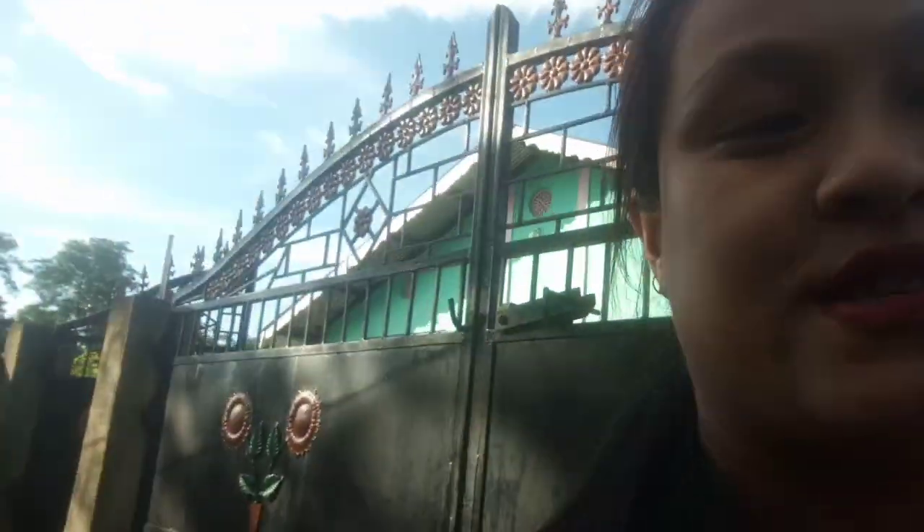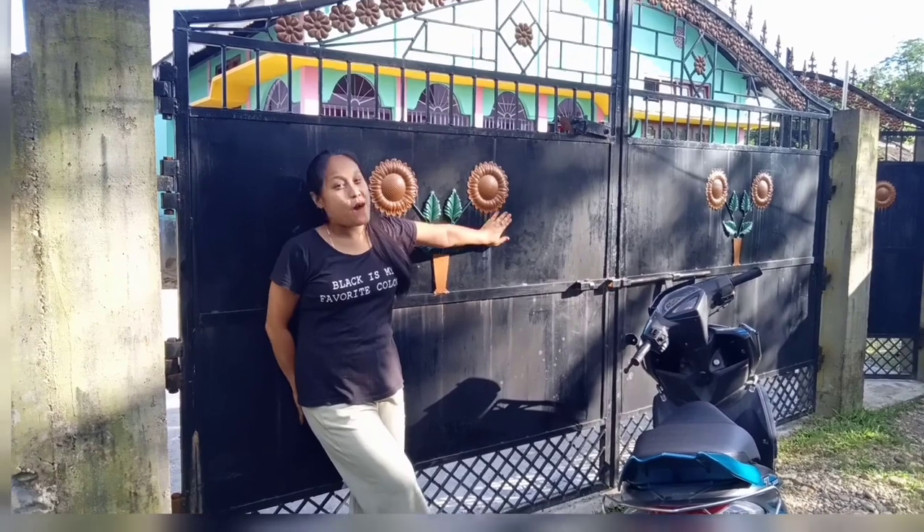Hello friends, welcome to my vlog. Today I'm going to show you my home — I'm going to do a home tour. So this is my gate, the gate of my house. Basically my house is a some type style house. So let's start the video. Come, welcome to my home!